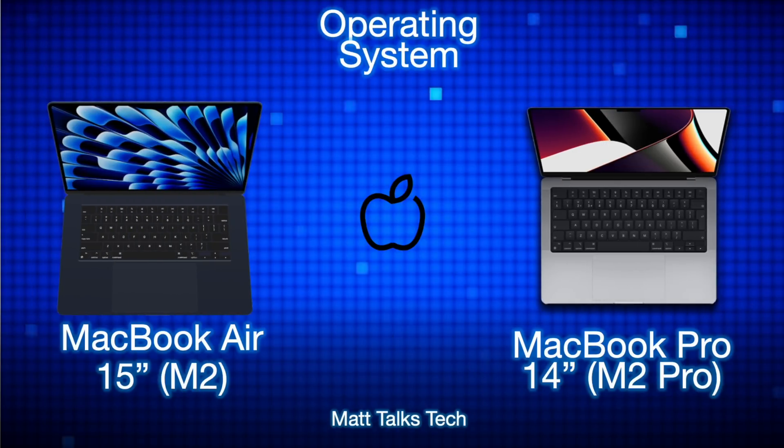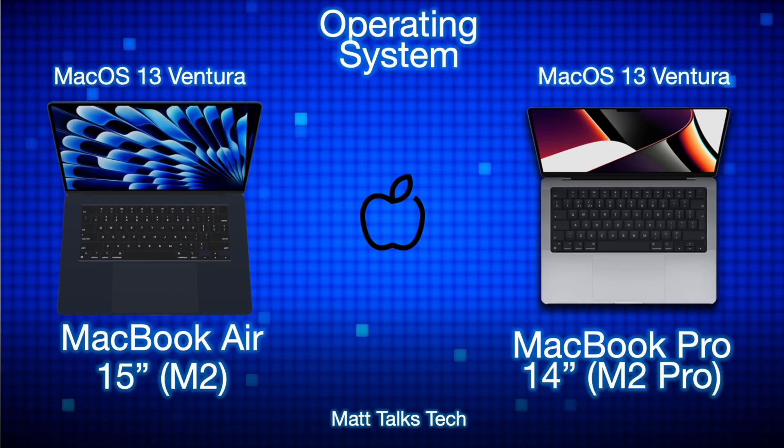Both MacBooks run macOS Ventura straight out of the box and will be upgraded to macOS 14 later this year. Both models are expected to receive software updates for at least the next five years.